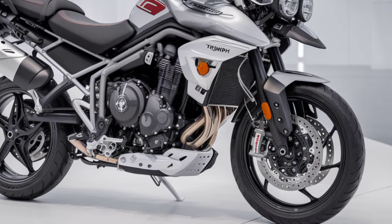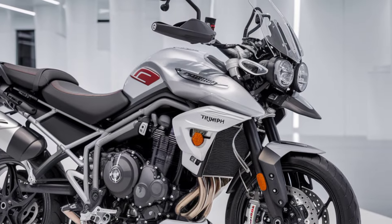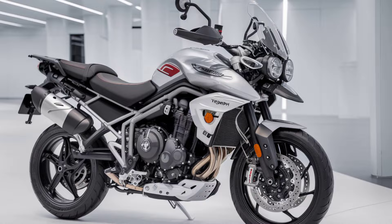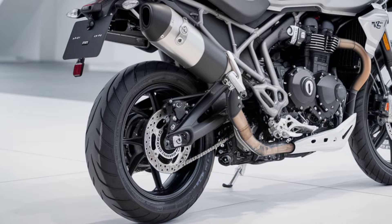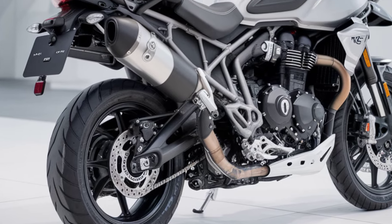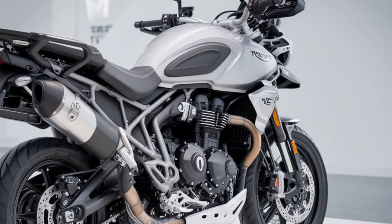The Tiger 900 GT Pro is a masterclass in adventure touring. Its 888cc triple engine delivers a powerful 93.9 horsepower, providing smooth acceleration and excellent mid-range torque. Whether you're navigating city traffic or carving through mountain trails, this bike never disappoints.